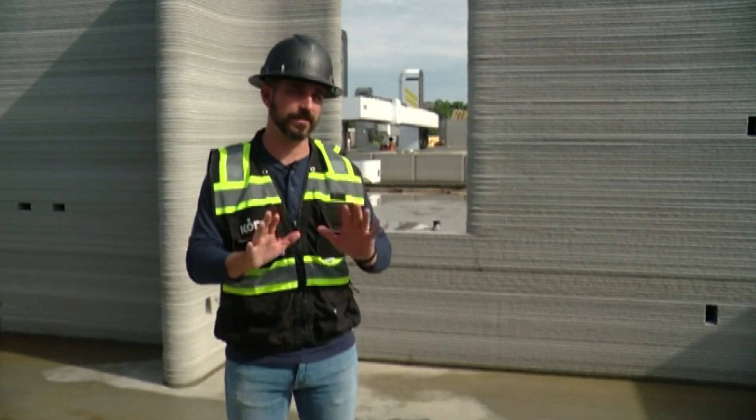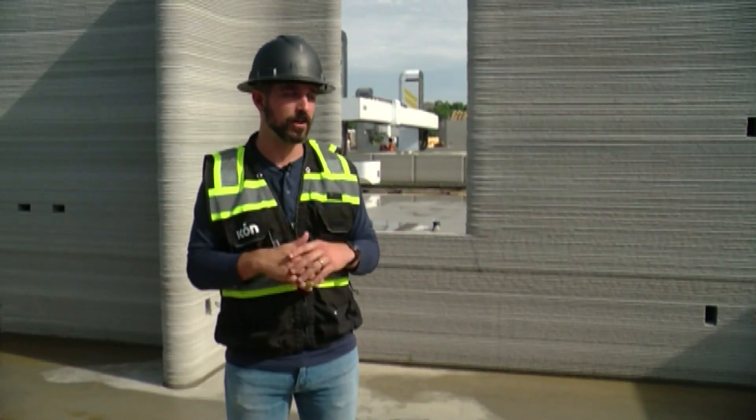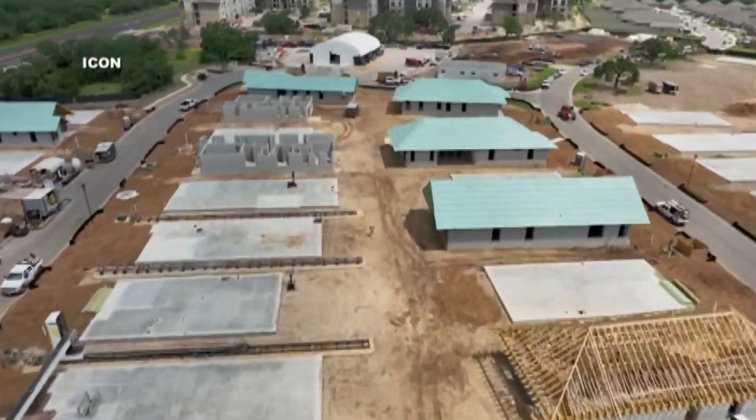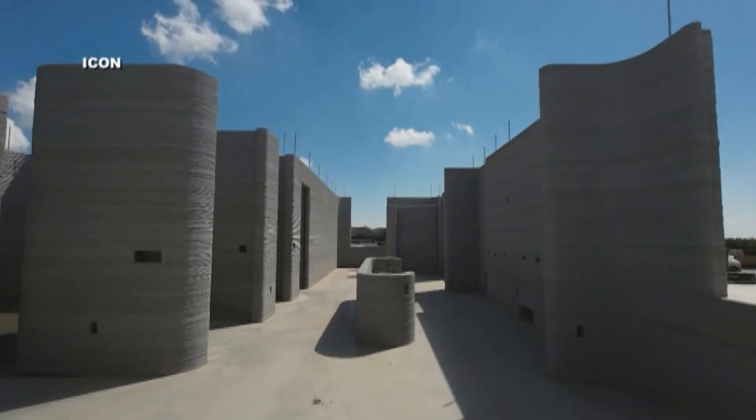We're excited to prove out the technology and prove out the construction methods with folks that want to be trailblazers. Prospective homebuyers can register this week to be included in Saturday's sales launch of five of the eight floor plans that will be available in the community.